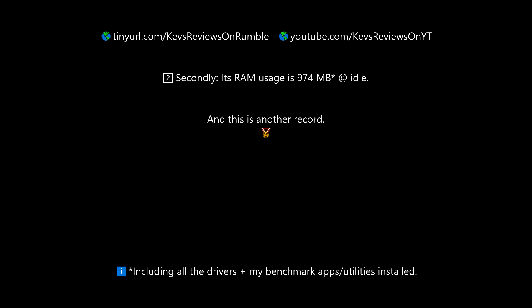Secondly, its RAM usage is 974 megabytes at idle — and this is another record.